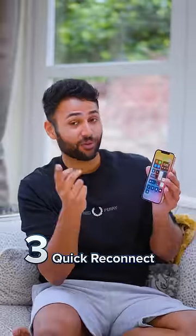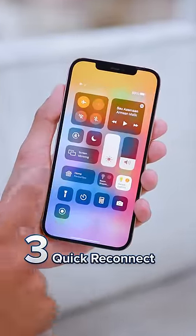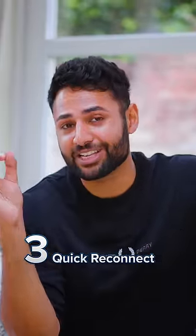Three, if you ever find yourself not getting signal, then turn on airplane mode and turn it off again, and it'll reconnect you to the closest cell tower.